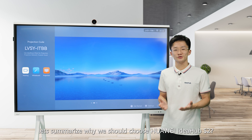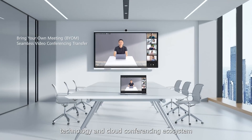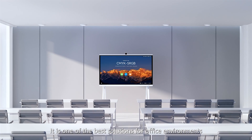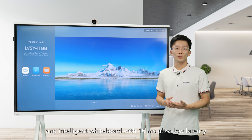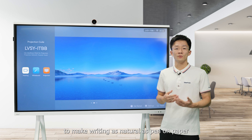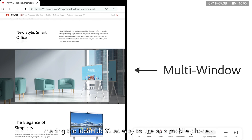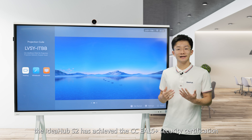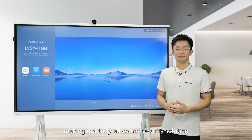In summary, the Huawei IdeaHub S2 provides the industry's clearest on-premises meeting experience with Bring Your Own Meeting technology and a cloud conferencing ecosystem covering more remote working scenarios. It uses Wi-Fi 6 for direct projection to make projection easier than ever, and an intelligent whiteboard with ultra-low latency to make writing as natural as pen on paper. The multi-window and app multiplier features enable easy multitasking, and the IdeaHub S2 has achieved CC EAL5 Plus security certification, making it a truly all-around security solution. Thank you.